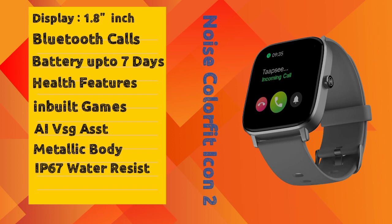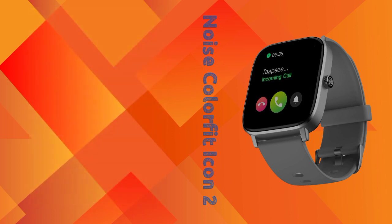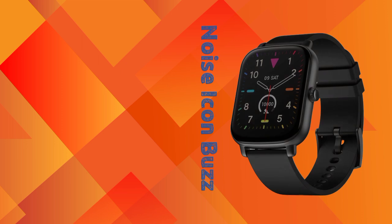The Noise ColorFit Icon 2 comes in multiple color variants and is priced at ₹1,799. You can buy this smartwatch within a 2000 budget.